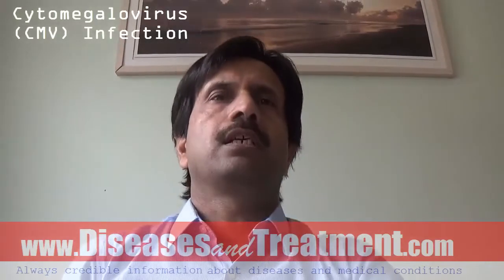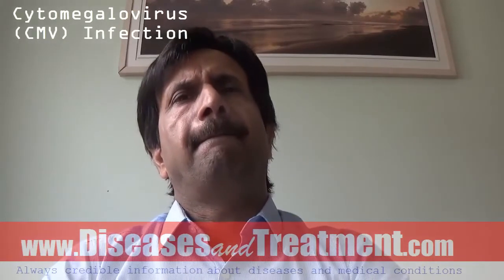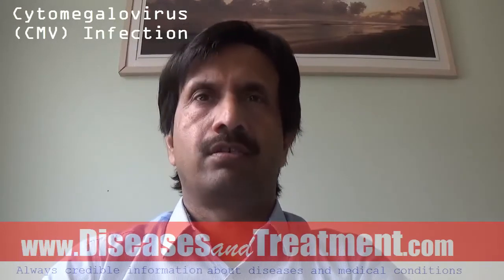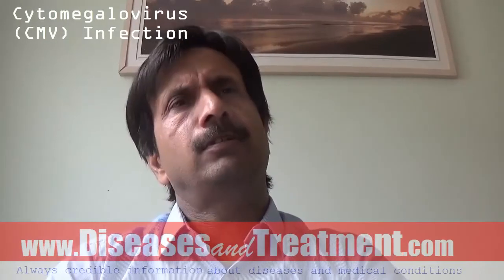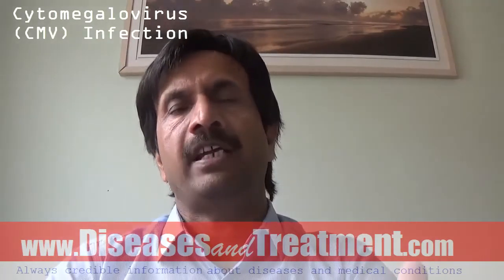Hello, today's topic is cytomegalovirus. The word 'cyto' is from Greek and it means cell, and 'megalo' means large, so it means large cell. It is also known as CMV. Cytomegalovirus is a common virus in the same family as the herpes virus and it can infect anyone.